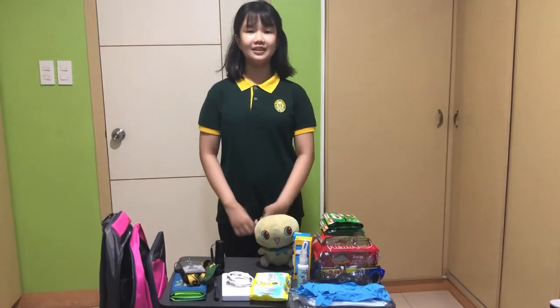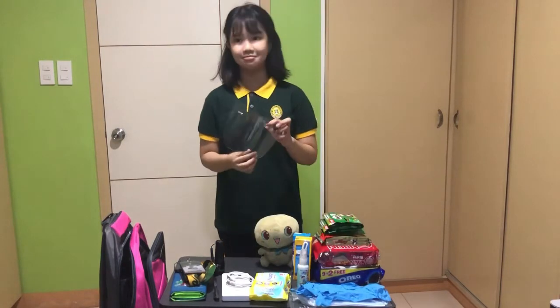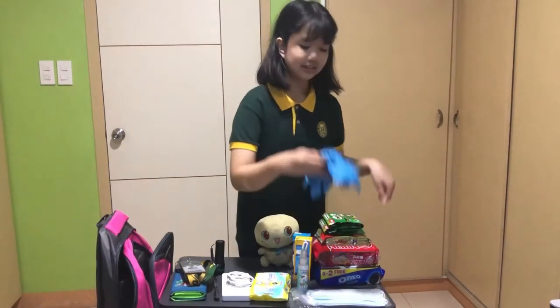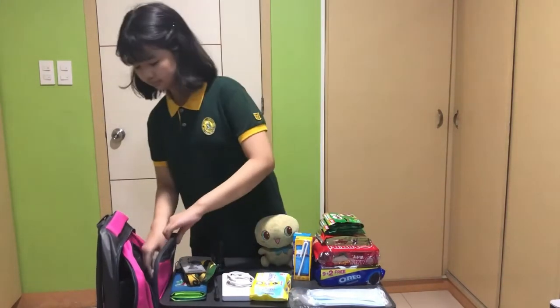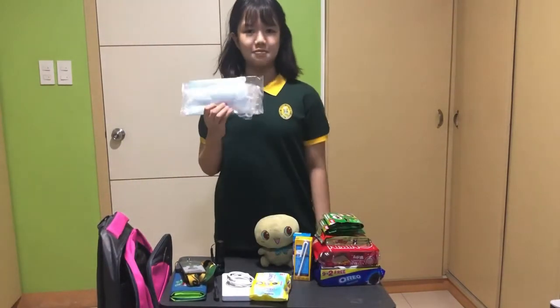Since we are still in the COVID-19 pandemic, I will be needing a face shield, gloves, hand sanitizer, and face mask.